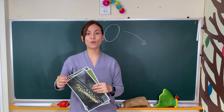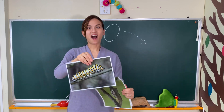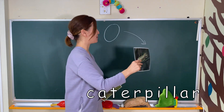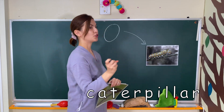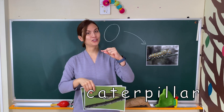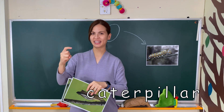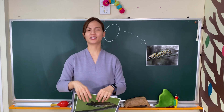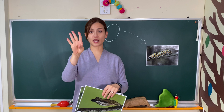Now what can you see? That's right! Caterpillar, caterpillar — ch, ch, ch, ch. Caterpillar, caterpillar — ch, ch, ch, ch. Caterpillar, caterpillar — ch, ch, ch, ch. One, two, three, four.